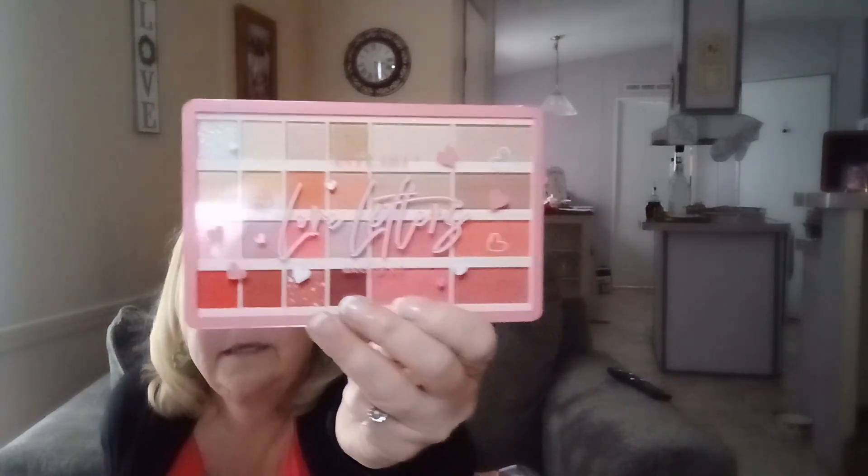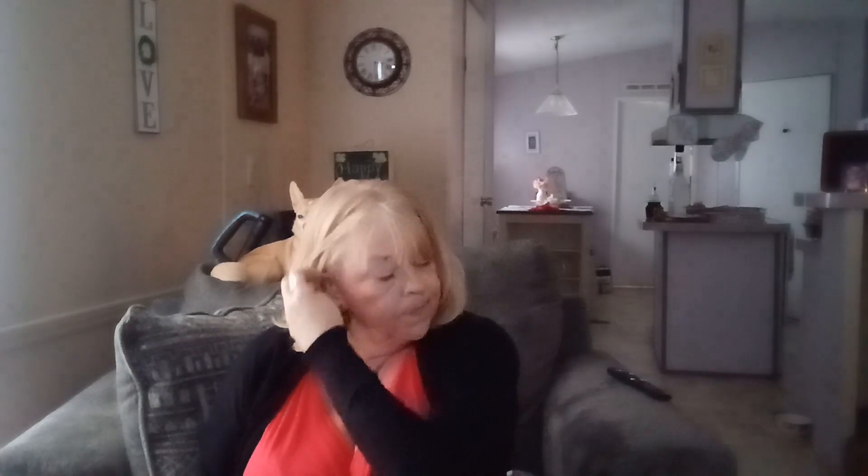The next thing we have is an eyeshadow palette. It's 24 colors and it's got highlighters and blush. It was $7.99 and it's called Love Letters — the Any Lady Makeup Kit. It's got some real pretty colors in it, your whole palette for your face, which is really cool. I haven't tried any of it yet, but it's really cute.